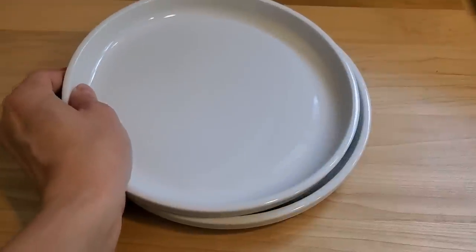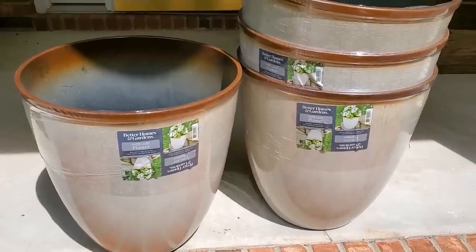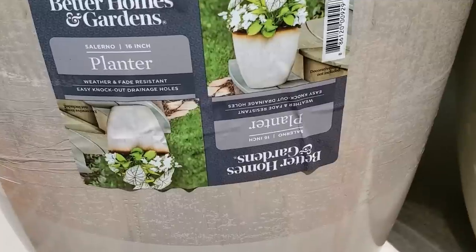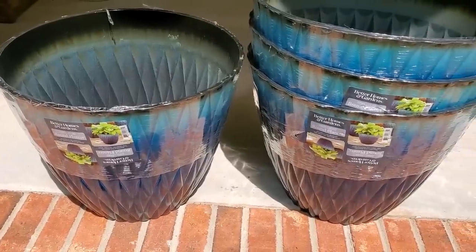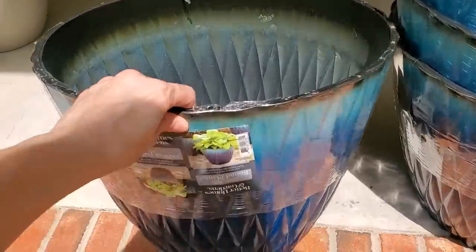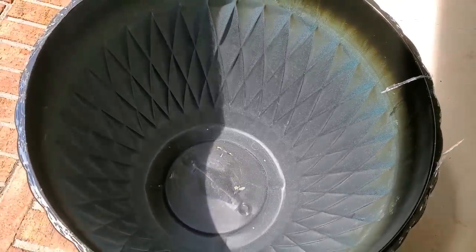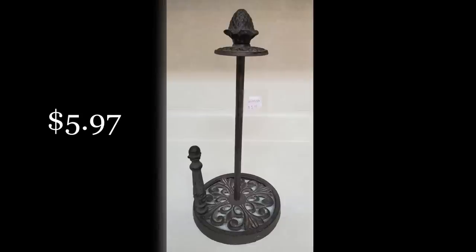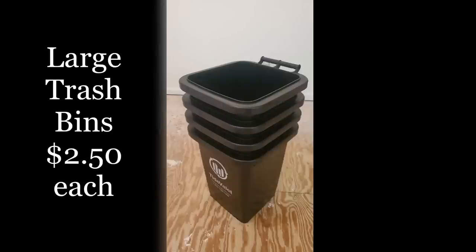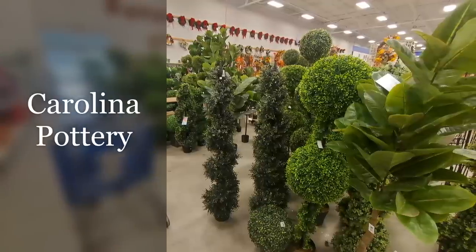I scored these large plastic planters on clearance in the outdoor living section of Walmart for $4 each. I'm going to do a makeover on all of these, but they're fine as-is if they match your decor. Only the large ones were on clearance — the smaller versions were not on sale — so check your local Walmart. I also popped into a local Goodwill. They didn't have very much, but I did find a paper towel holder for $5.97 — exactly what I was looking for — and I grabbed four heavy-duty trash bins for only $2.50 each.